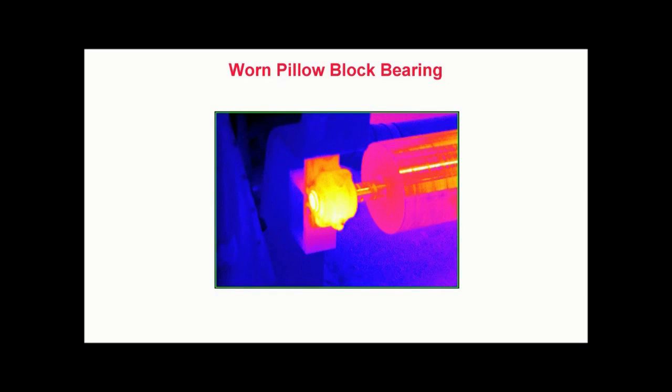Worn pillow block bearing. Thermography can also be effective in quickly identifying improperly lubricated or worn bearings. This pillow block bearing, located on a large paper machine, has heated to the point that it is actually causing the steel structure to become warm. Properly lubricated healthy bearings should operate close to room temperature. Thermography can be performed quickly without interrupting production and is especially suited for remote inspections, such as roller bearings on elevated conveyor belt systems.